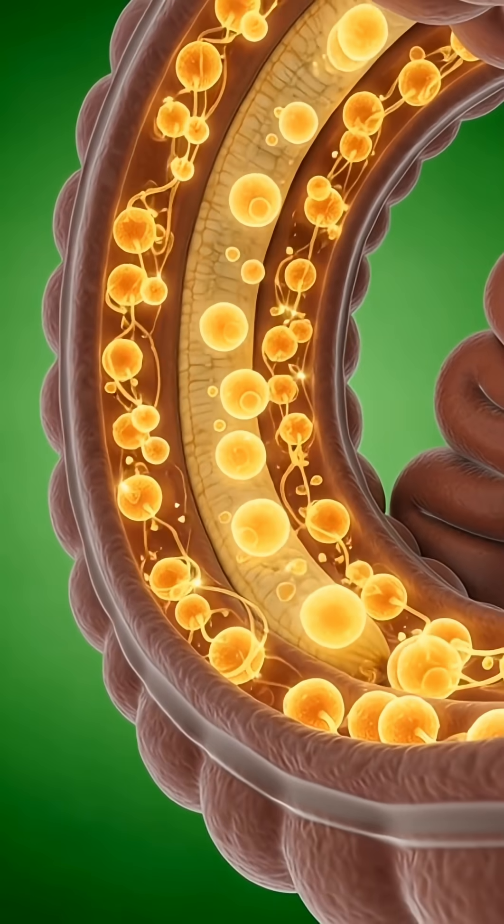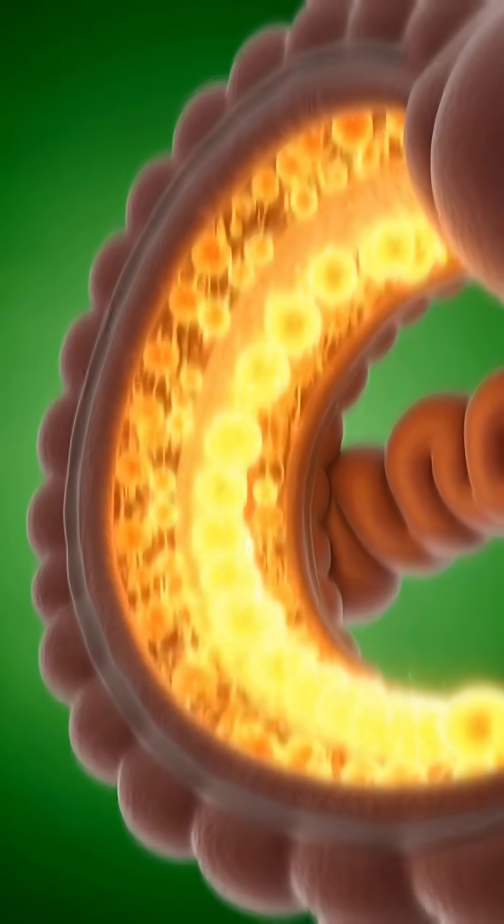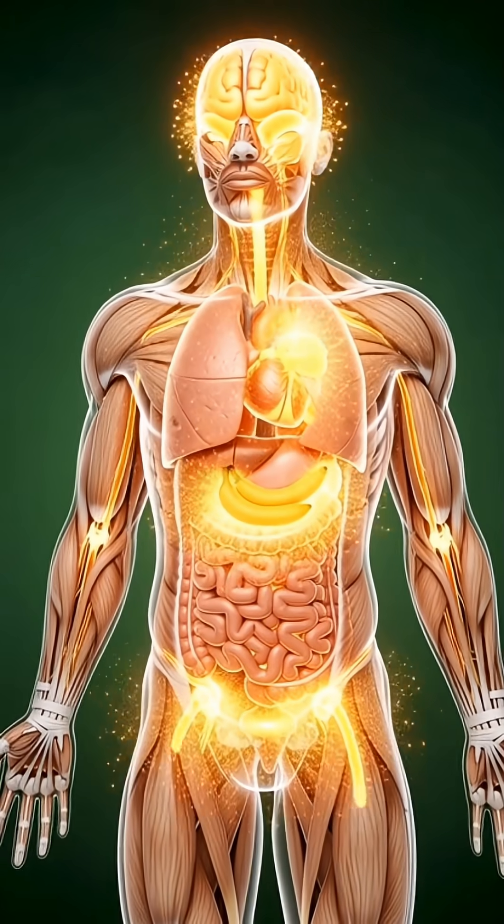Now we see the intestines absorbing nutrients from the banana. The glowing particles travel through the villi. Watch as the nutrients from the banana spread through the entire body.